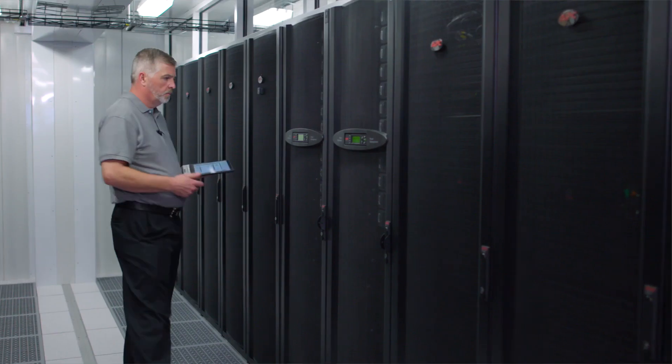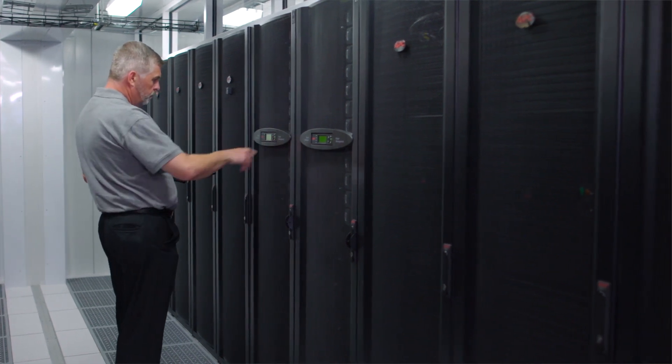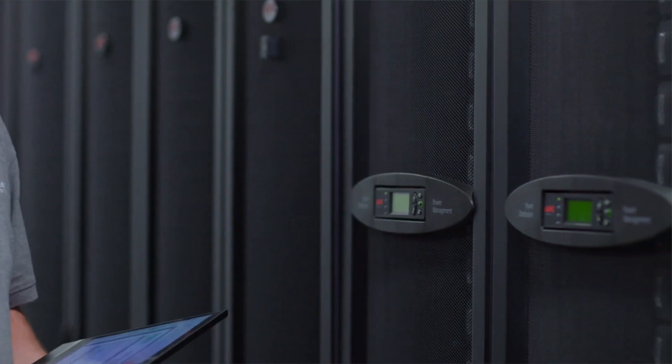I'm Jim Moriarty, critical facilities manager for Schneider Electric. I oversee the operation, maintenance, repair, and upgrades for a client's data center.